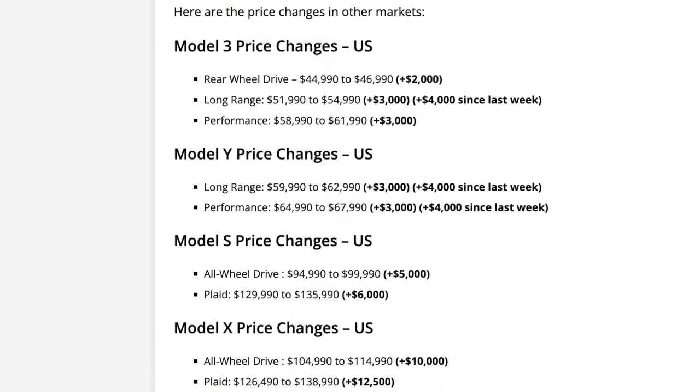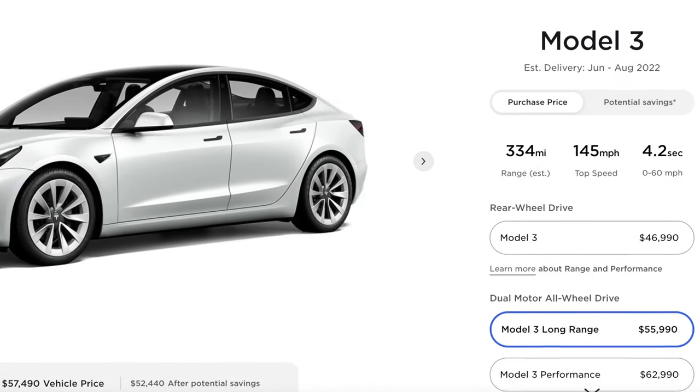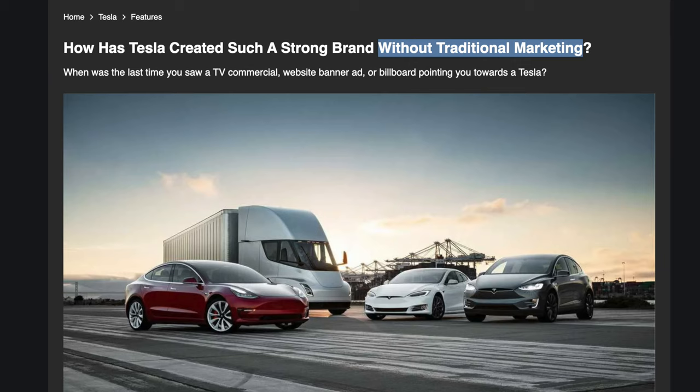Additionally, Tesla's premium brand gives them incredible pricing power. Over the past year, Tesla has raised prices on all of their EV models several times, and more recently raised prices again due to incredibly high demand, resulting in extremely long wait times — in some cases waiting until 2023. Tesla's brand is so valuable they've achieved this level of demand without spending a single dollar on advertising, which I think is absolutely unbelievable.